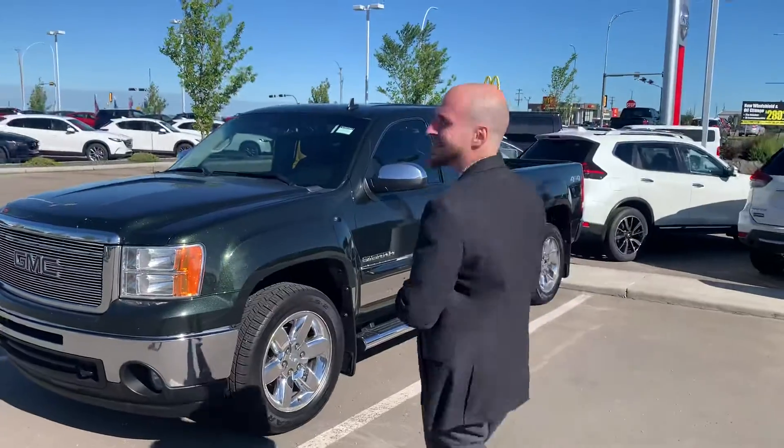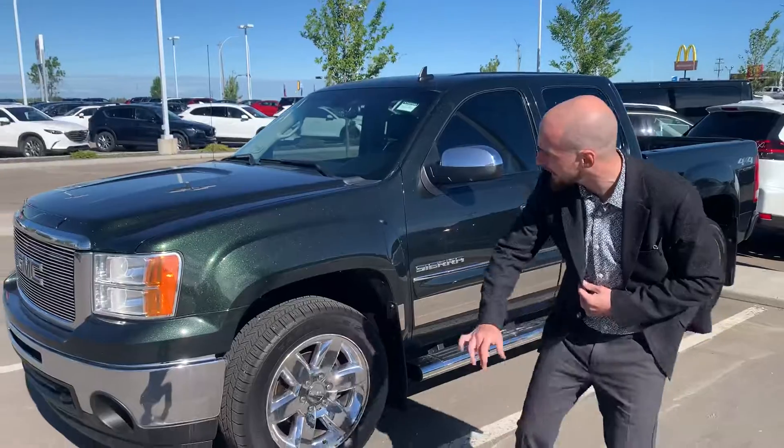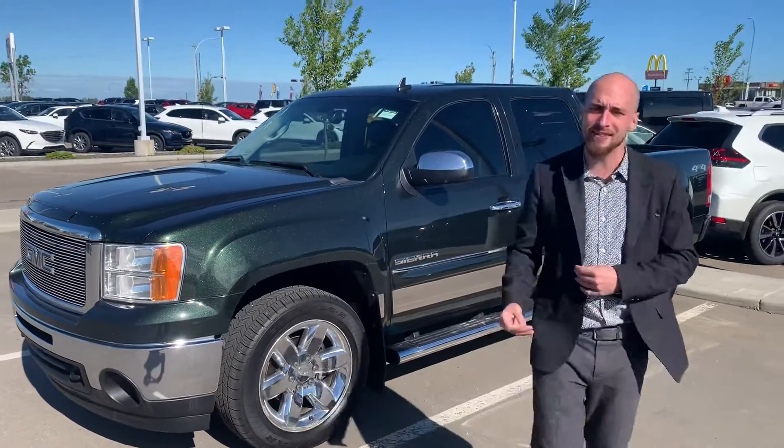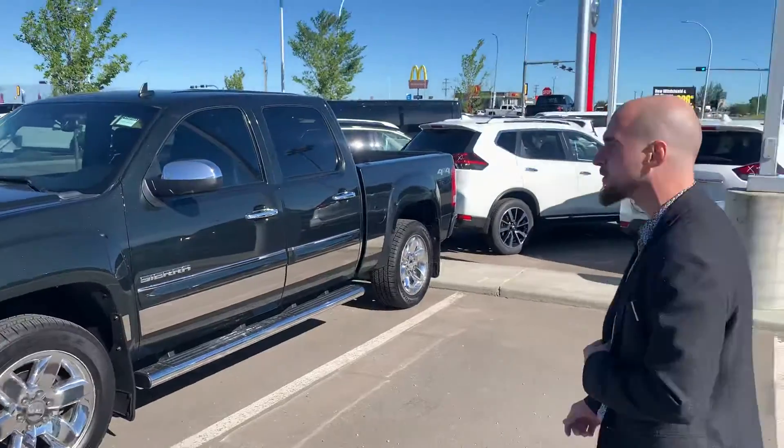Underneath that is going to be that legendary 5.3 liter V8 engine mated to an automatic transmission. Look at that V8 — the shimmer in that is breathtaking. It's one of those colors that you really have to see in person to truly appreciate.